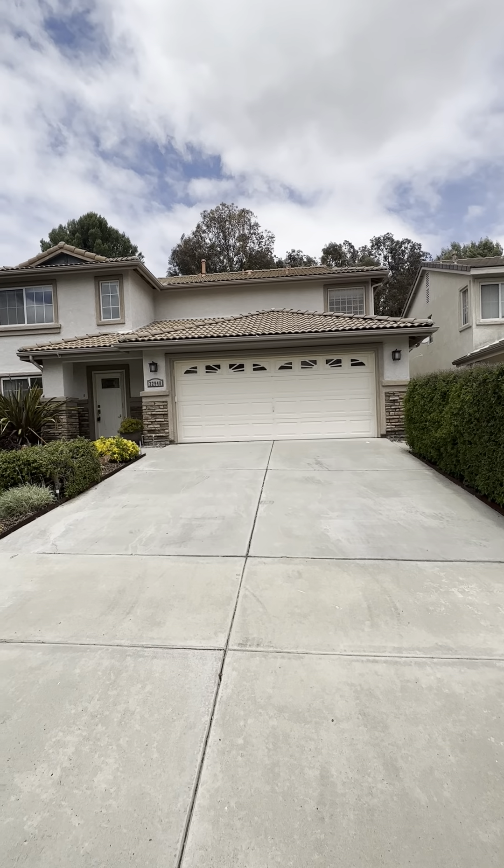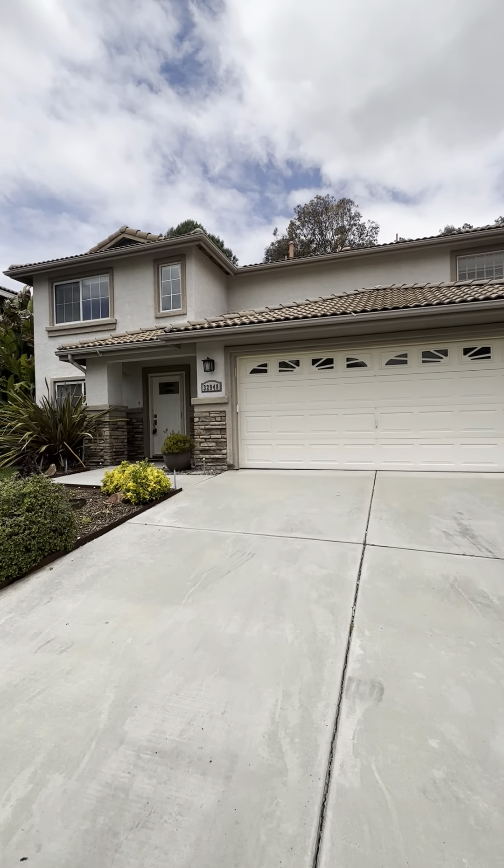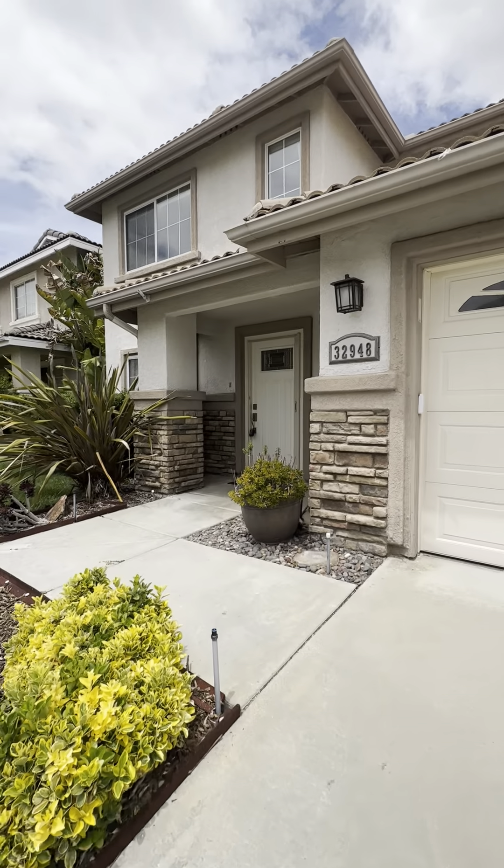It's a two-car garage, three-bedroom, two-and-a-half bath, 2,146 square feet. So let's just head in and have a look.